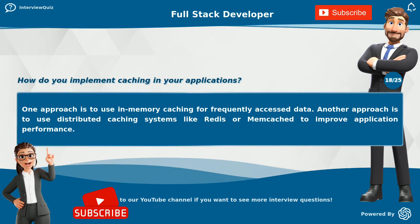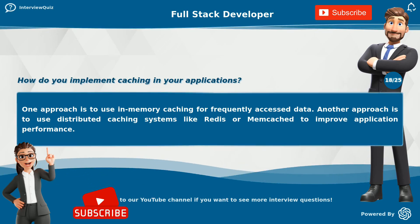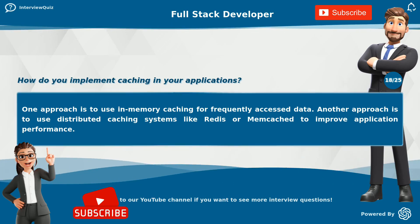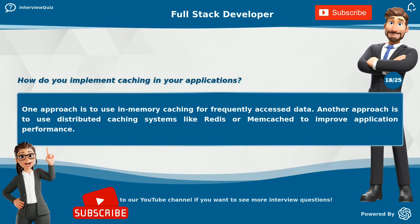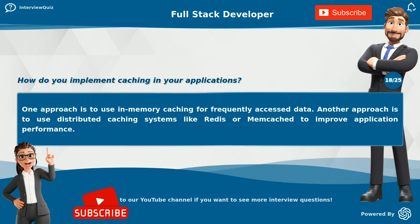How do you implement caching in your applications? One approach is to use in-memory caching for frequently accessed data. Another approach is to use distributed caching systems like Redis or Memcached to improve application performance.